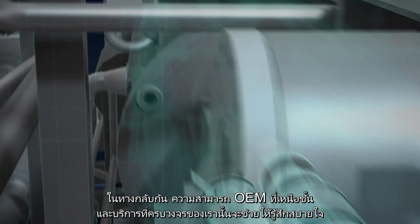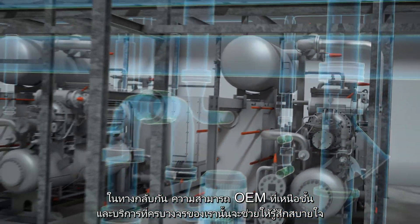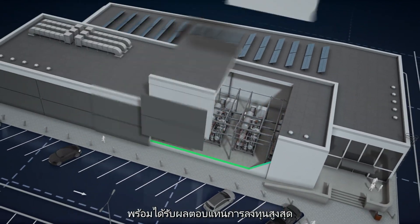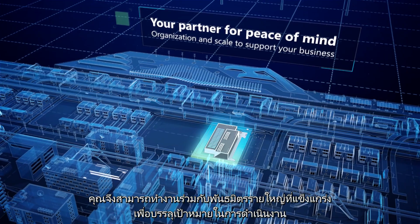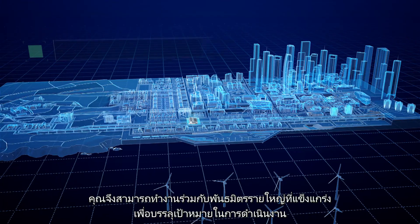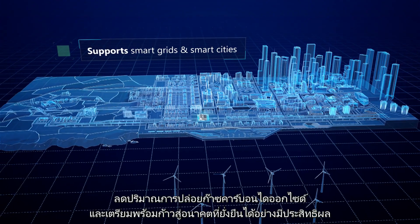In turn, our unrivalled OEM capabilities and full lifecycle services provide total peace of mind and the best return on your investment. So you can work with a robust, large partner to achieve your operational goals, reduce your carbon footprint and prepare effectively for a sustainable future.